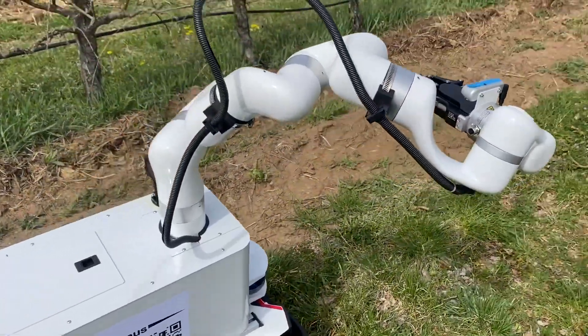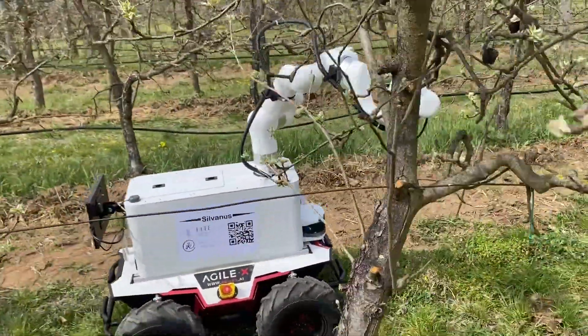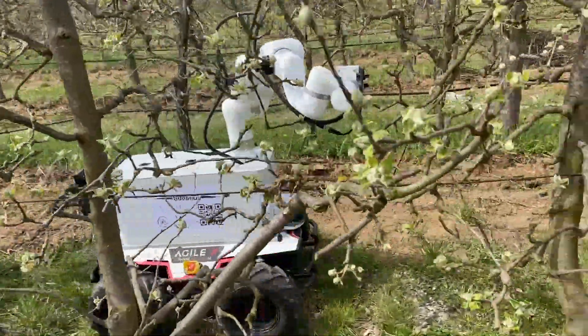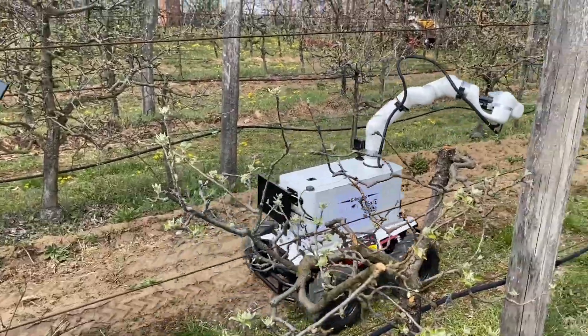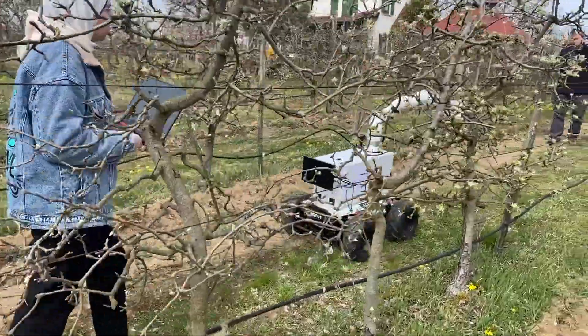During these rounds, camera image, RGBD camera point cloud, and other sensor data, such as LADAR point cloud, inertial measurement unit data, and GPS positions were collected and recorded. The collected data will be analyzed and processed to provide valuable insights about the apple plantation.